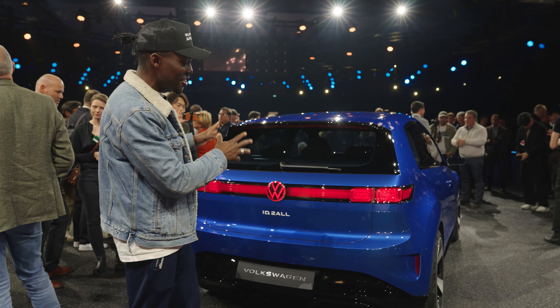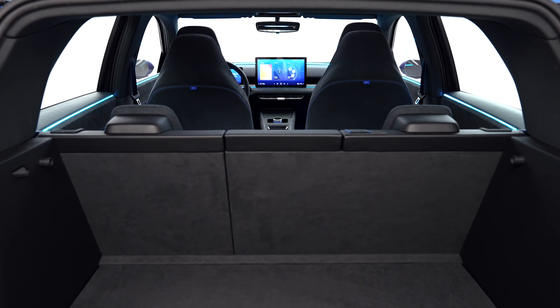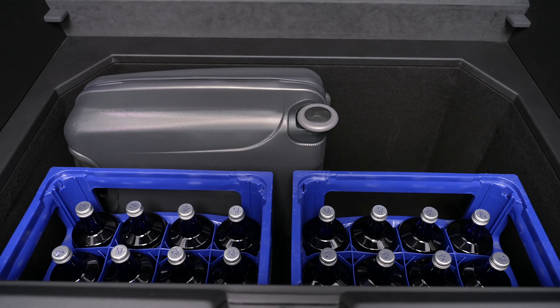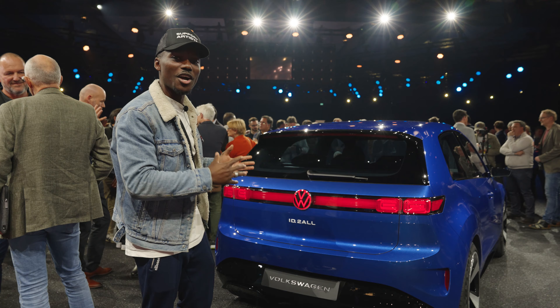Although this is a concept car so we can't open the boot, the boot space is around 440 litres, and underneath that there's an extra 50 litres of space for additional luggage. So it's nice and spacious — the space of a Volkswagen Golf but with the compact look of a Volkswagen Polo.